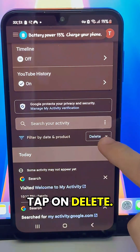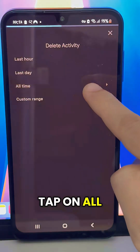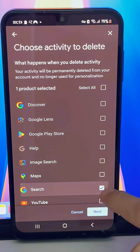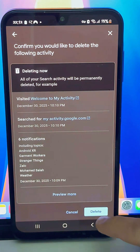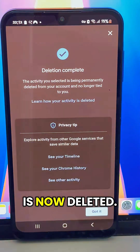Tap on Delete. Now you'll see different options. Tap on All Time, then select Google Search. Tap Next, then confirm. You'll see that all your Google search history is now deleted.